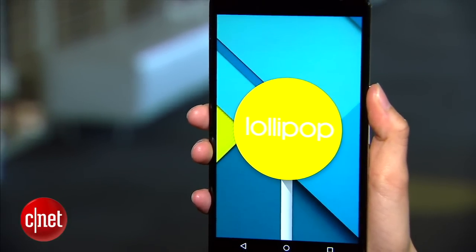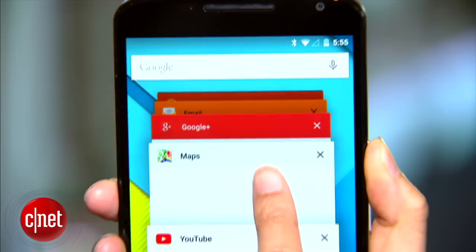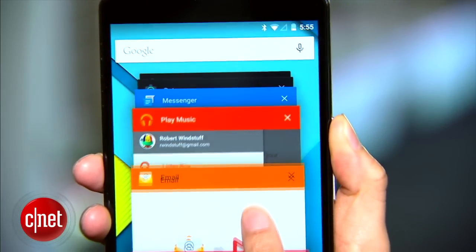In addition to a few tweaks to the interface, more context has been added to recent apps, now called Overview, and Google has also reported that battery life has been improved with the new update.